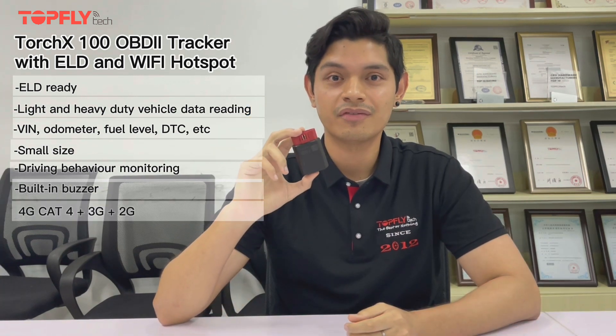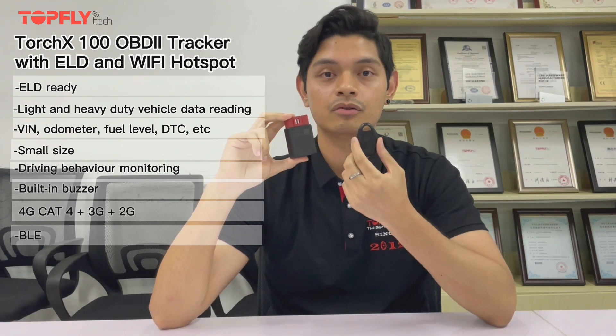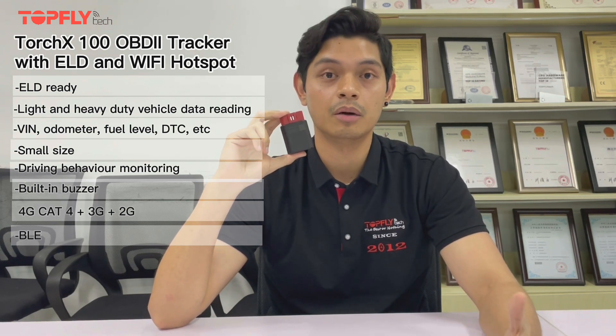It also has Wi-Fi hotspot on 5G and 2.4G, which is why it uses technology 4G CAT4, 3G, and 2G. It also has VLE, compatible with our full range of VLE accessories, such as our driver ID button and our temperature sensor. All of our new VLE sensors are coming out soon.